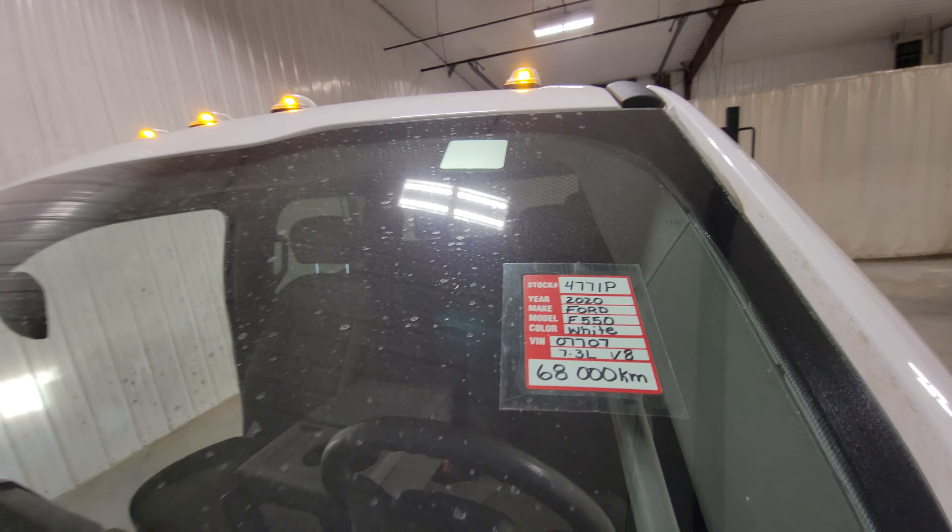Power windows, power door locks, power mirrors, air, tilt, cruise. This one also has Bluetooth and a nice big XLT screen in the center. There are also some auxiliary switches mounted up above to turn on beacon lights, whip antennas, and different things like that.